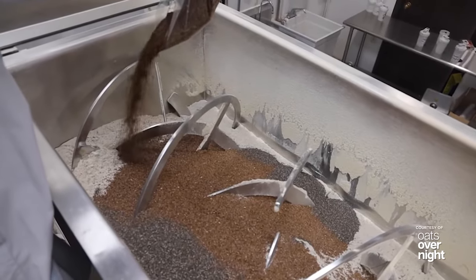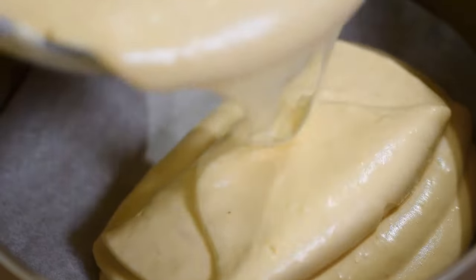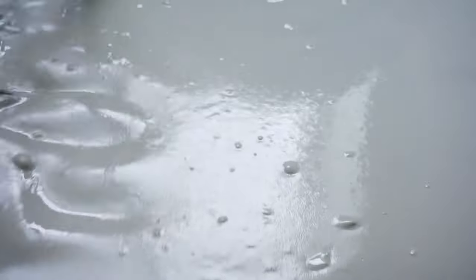It can blend powders or pellets, coat solid particles with minor liquids or finer particles, mix low to medium viscosity slurries or batters, and even vacuum-dry powders or pastes to a specific moisture content.